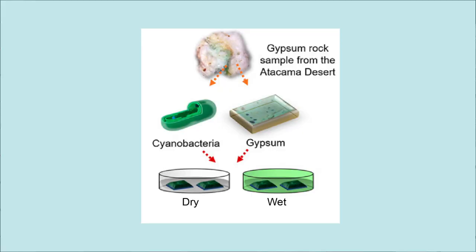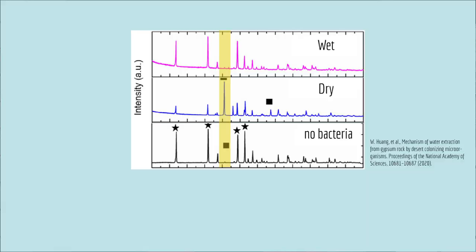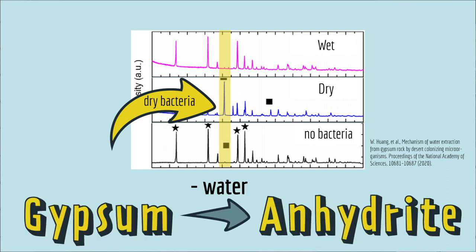But to test whether the bacteria actually extract water from the rocks and convert gypsum into anhydrite, they went to the lab. They took pure gypsum rocks and added bacteria to them. And to some samples they added water, because you'd only expect the bacteria to go to great lengths to extract water from the rocks if they really needed it. And in fact, that's exactly what they saw: only when the rocks were dry, and only when they had bacteria on them, was water extracted and the gypsum converted into anhydrite.